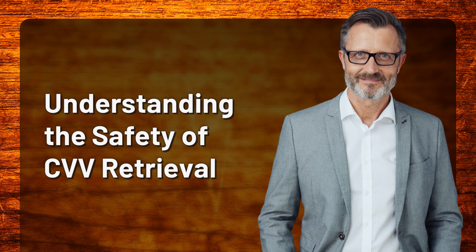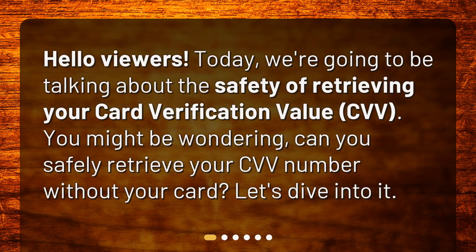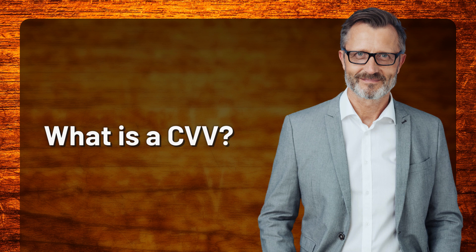Understanding the safety of CVV retrieval. Hello viewers, today we're going to be talking about the safety of retrieving your card verification value CVV. You might be wondering: can you safely retrieve your CVV number without your card? Let's dive into it. What is a CVV?